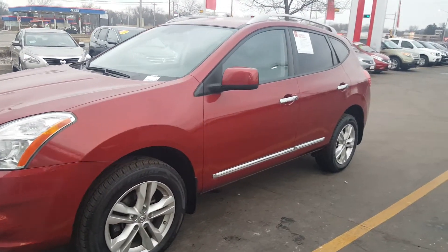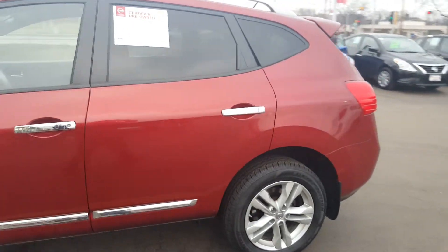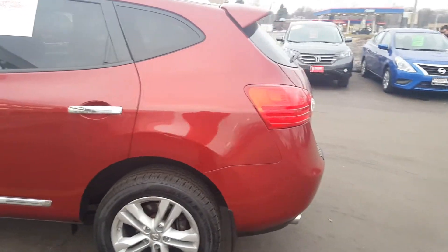Hello Russ, Lenny DiBrito from Boucher Nissan in Waukesha. Wanted to take a minute and give you that video I was talking about — give you an up close and personal look at this vehicle.